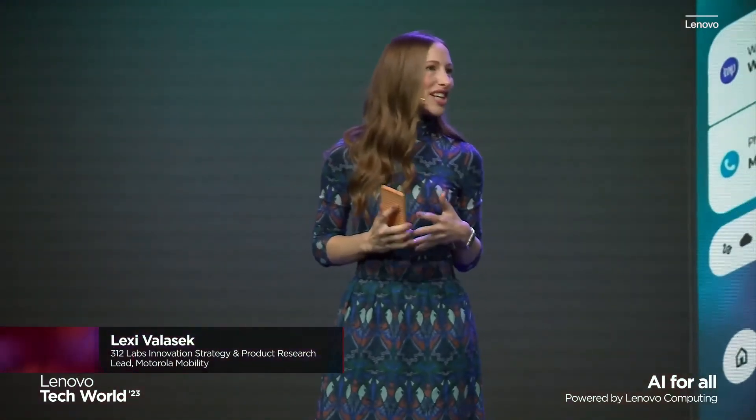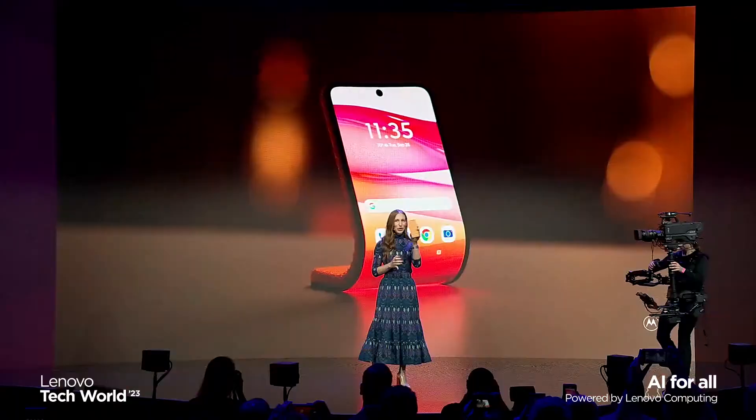Like the rollable phone concept that we unveiled at Tech World last year, Motorola continues to push the boundaries of flexible hardware. Today I'm excited to show you how this adaptable device can bend, shape, and mold to your needs.